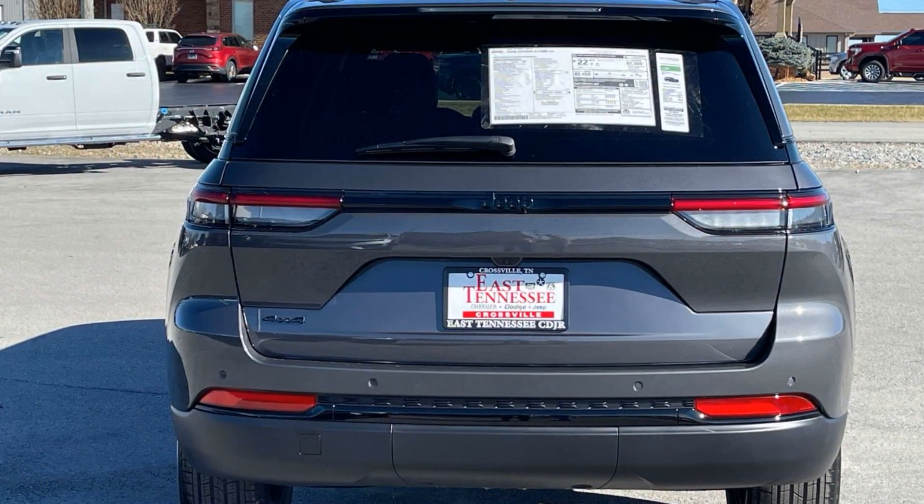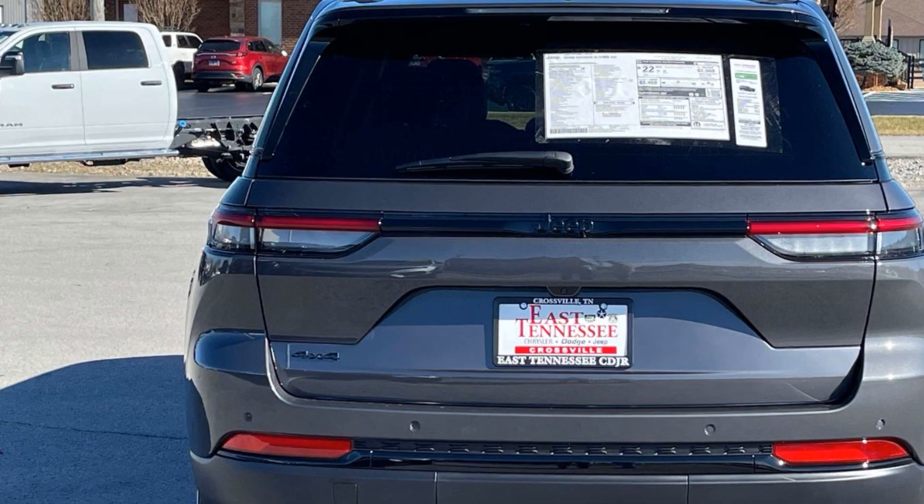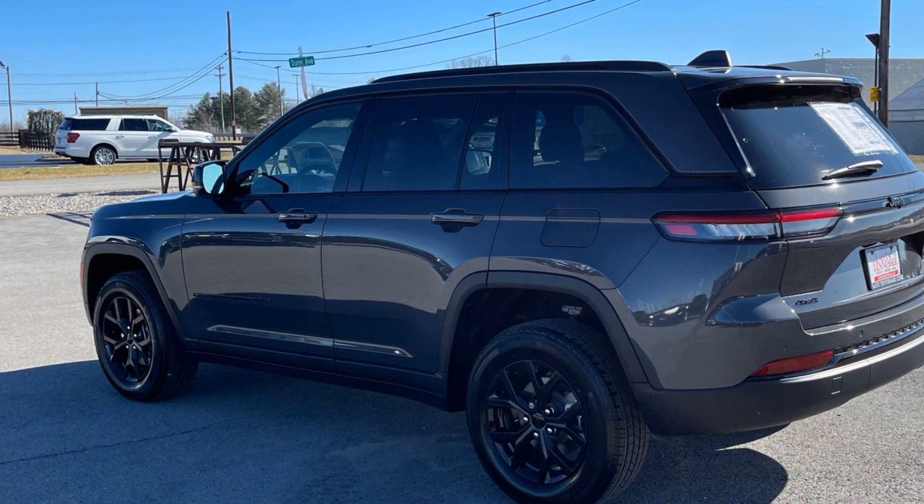Parking aid sensor, heated side view mirrors, backup camera, and tinted windows. Get pre-approved now and make this your next vehicle.